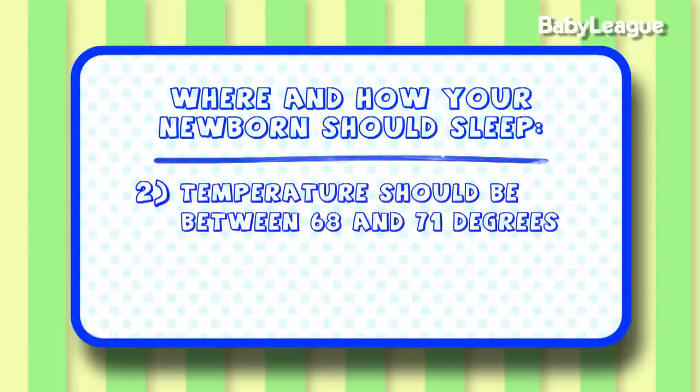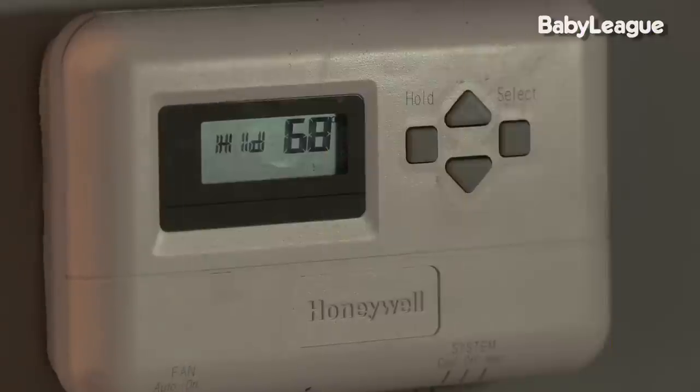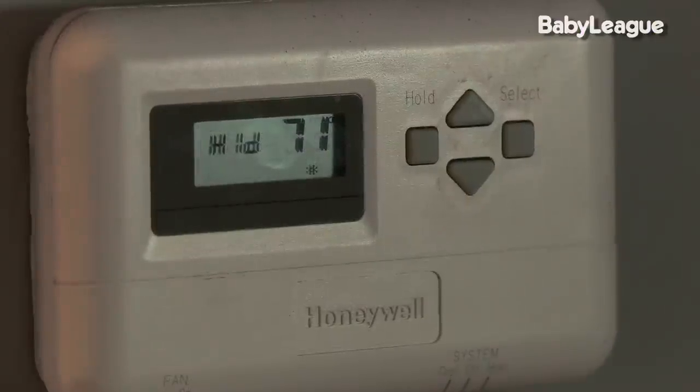Number two, you need to keep the temperature nice and cool between 68 and 71 degrees. Newborn babies aren't able to regulate their own temperature yet, so it's really important to keep the room nice and cool.